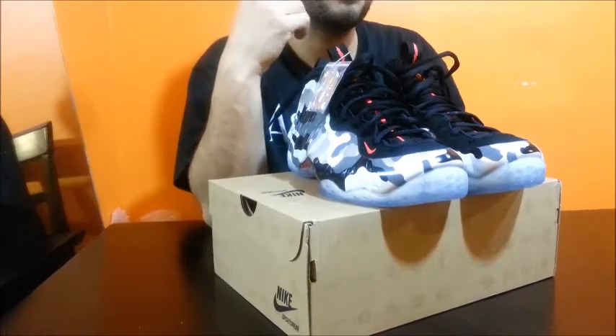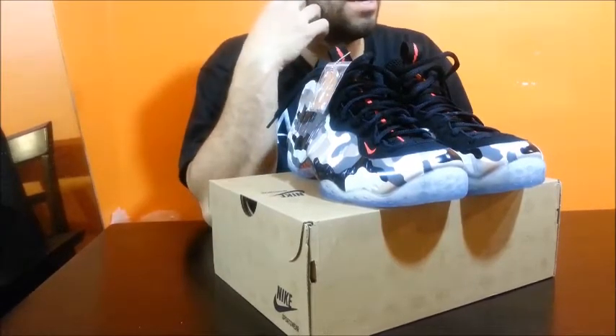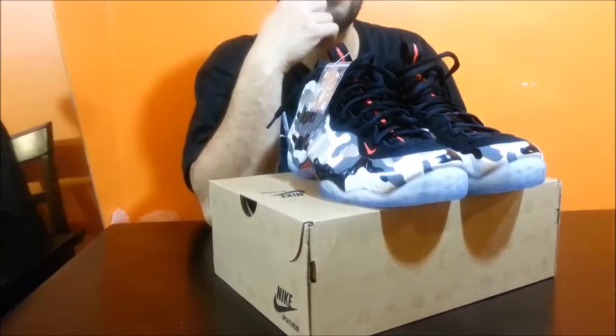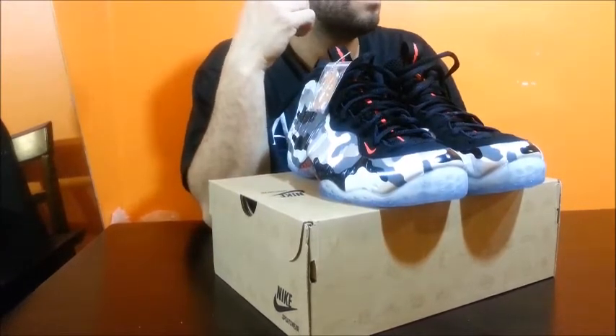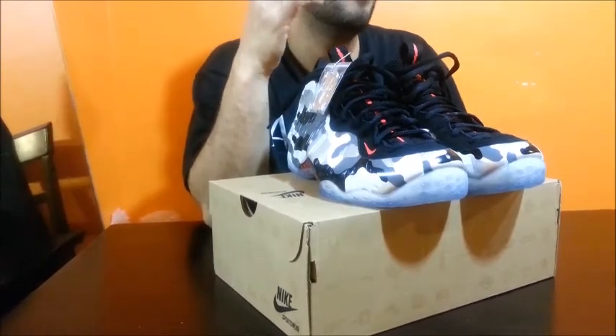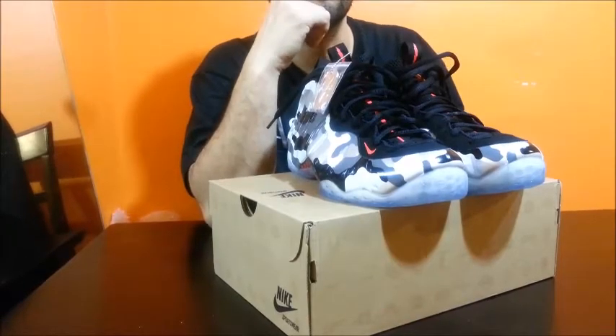I also met this other dude, Ben — shout out to Ben. Real cool dude. From what I hear, he's an awesome collector, been collecting for years, OG status. He was first one online and hooked us up over there with some hand warmers, feet warmers. He was prepared, so he knows what he's doing.